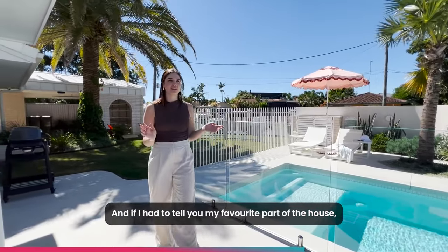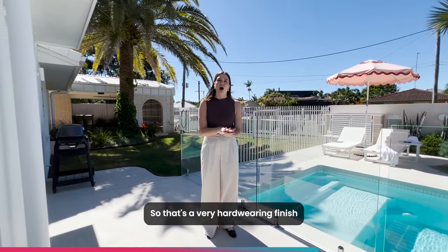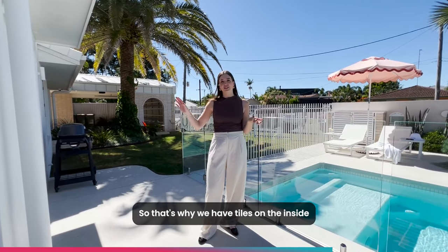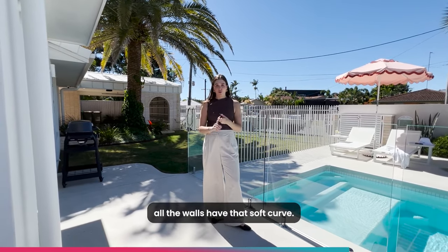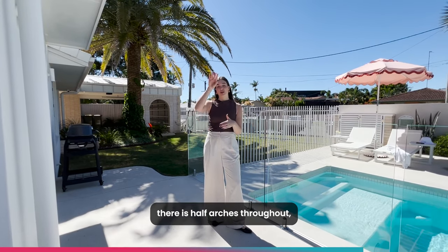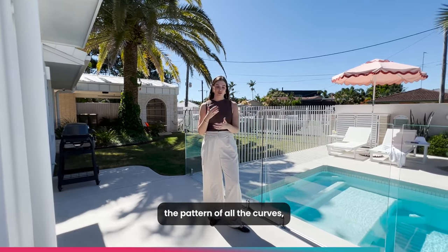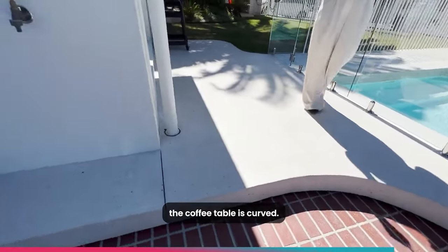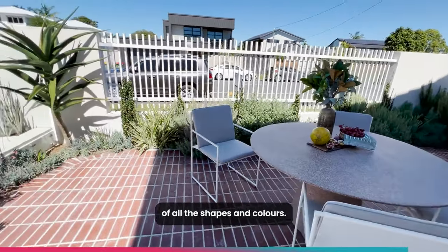If I had to tell you my favorite part of the house, I would say it's all those soft curves. We've used tiles on the inside because we are at the beach and it's a very hard-wearing finish — no vacuuming sand from carpet. To soften the space, we've used curves. All the walls have that soft curve instead of a harsh corner. There are half arches throughout, and even the beautiful staircase continues the pattern of curves. Even outside, the outdoor table and coffee table are curved — a beautiful harmonious continuation and repetition of all the shapes and colors.